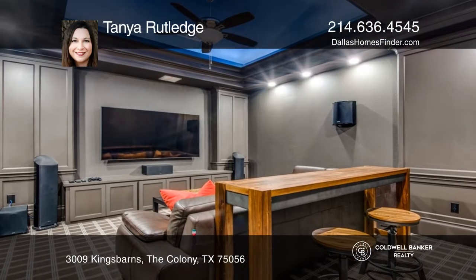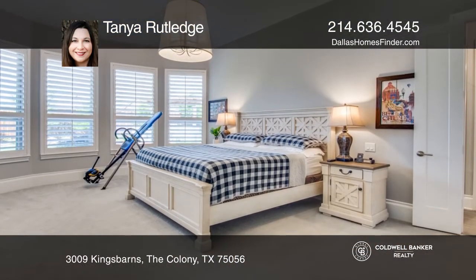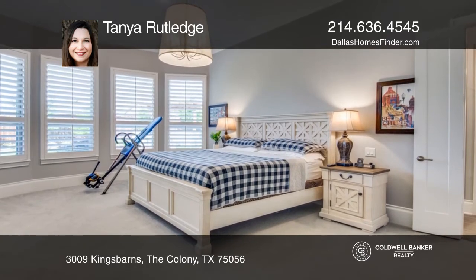The indoors has high-end kitchen appliances, plantation shutters, a media room, five bedrooms with ensuite bathrooms and two half baths.